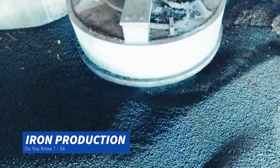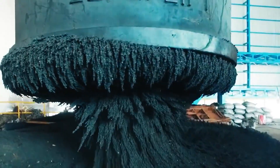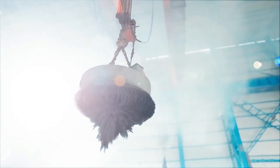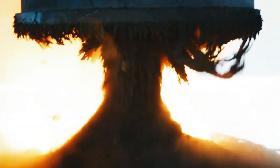Explore the fascinating world of iron production as we take you through the intricate process of transforming iron ore into valuable iron products. It begins with mining, where iron ore is extracted from the Earth's crust through open pit or underground methods.